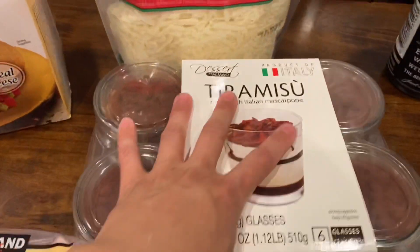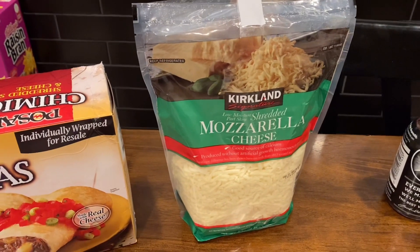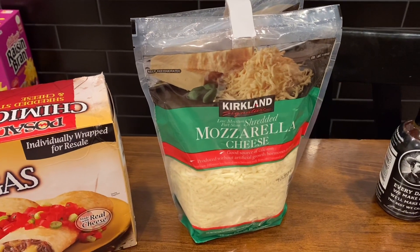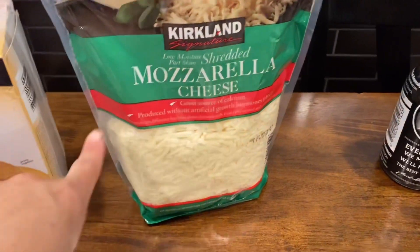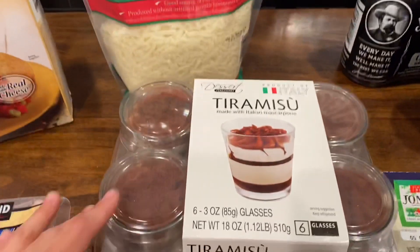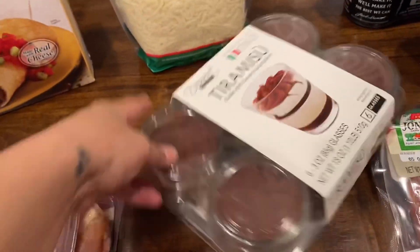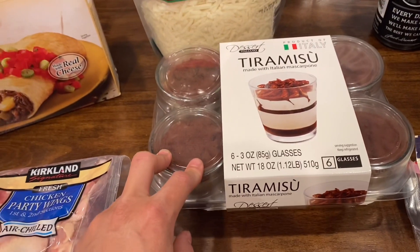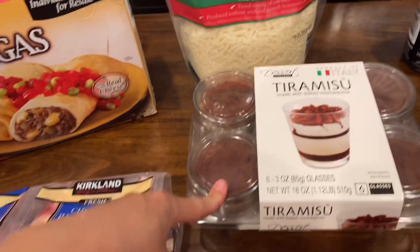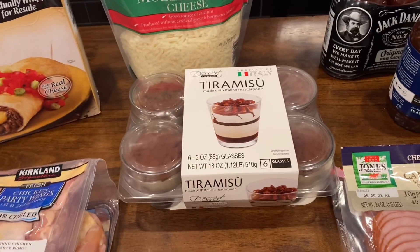We also picked up some mozzarella cheese because yesterday at Sam's Club they had the Mexican blend but not mozzarella, and I needed some in my life. We also picked up some tiramisu for dessert — we'll probably have one each today and then the others next week, since we're trying not to eat sweets throughout the whole week.